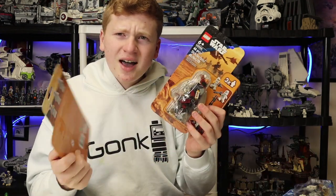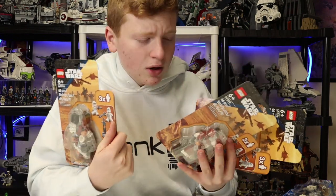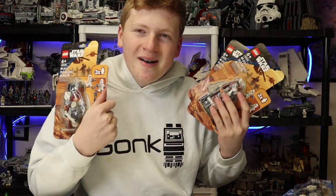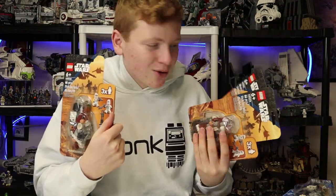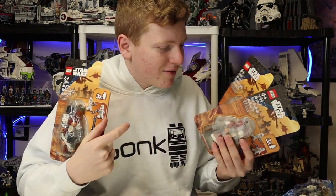Now let's take a look at the other boys. We had a total of eight phase one clone troopers, which is a great start to an army. We also got all the yellow clone troopers of course, and you get the whole background with the gunship and everything.